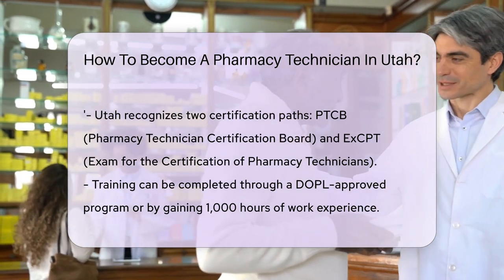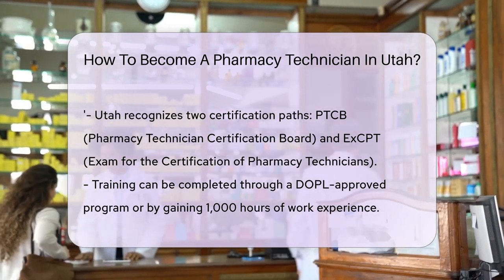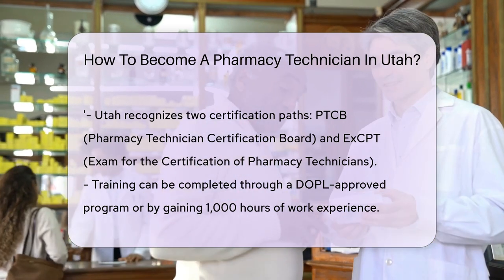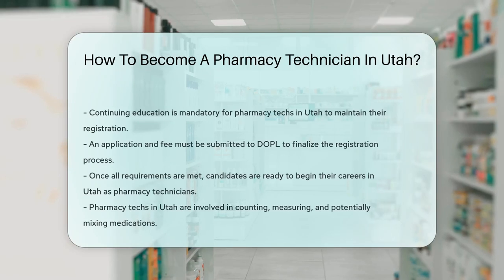Training is next on the prescription pad. Either complete a DOPL-approved program or gain 1,000 hours of work experience under a supervising pharmacist. Don't forget to keep learning — Utah requires pharmacy techs to complete continuing education to renew their registration.